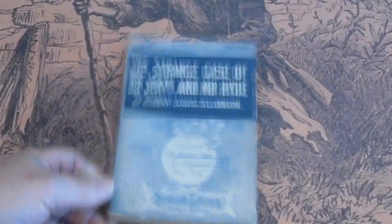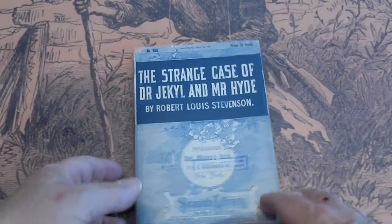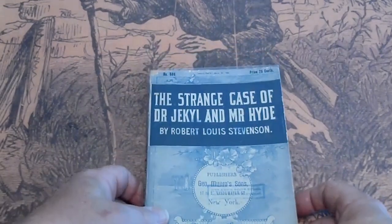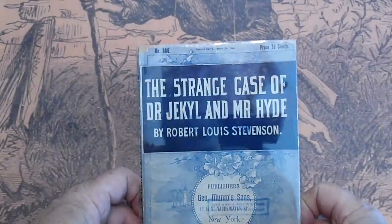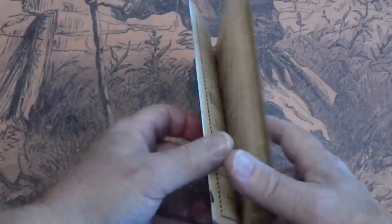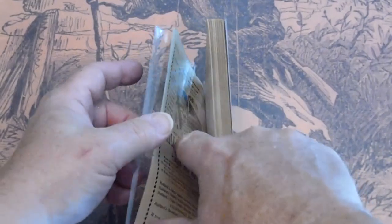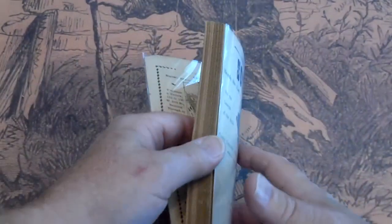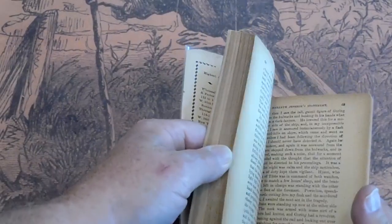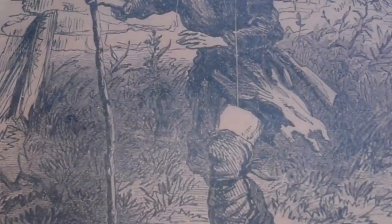Seaside Library, George Monroe's Sons. Strange Case of Jekyll and Hyde, Robert Louis Stevenson, number 585. The book has been encased in a plastic container, but can be removed as the new owner sees fit. It certainly did a good job in protecting the cover. Pages are tan to off-white.